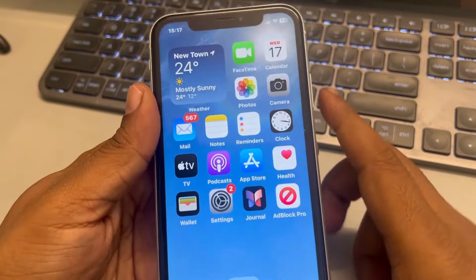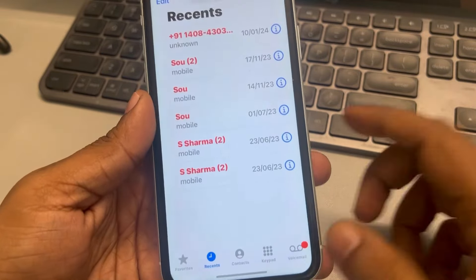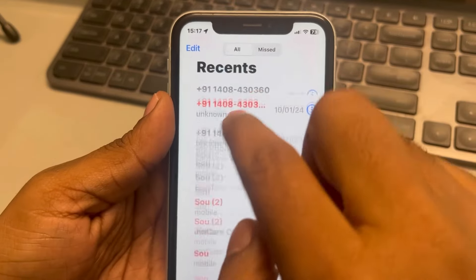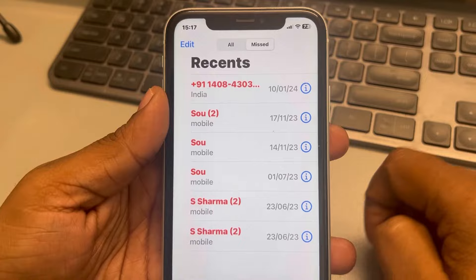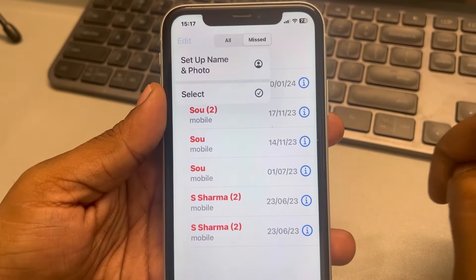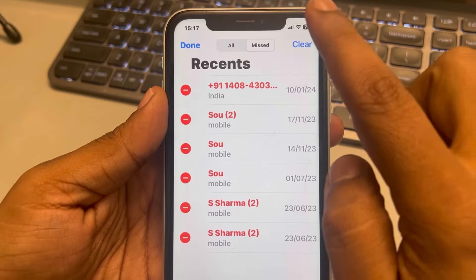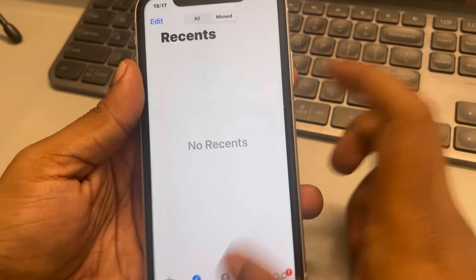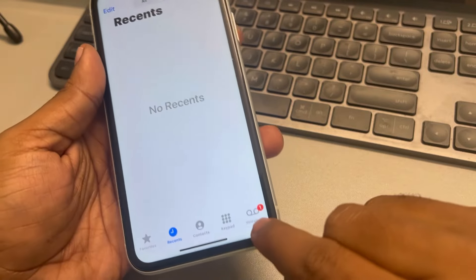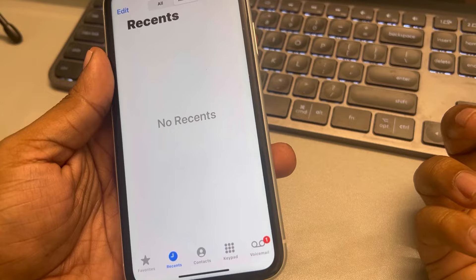If that does not fix the issue, move to the second method. Go to the Phone app and tap on the Missed Calls tab. Tap Edit, then Select All, then Clear, and tap Clear All Recent. If you have a voicemail, tap on the Voicemail tab and delete the voicemails. This should also fix your issue.